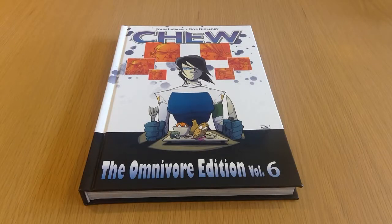Here we have Chew, the Omnivore edition Volume 6. I've read the first chunk of Chew and have had the first five volumes on my shelf for a long time. I basically paused it because I knew I'd end up running out when I hit the end of Volume 5. It's a bit overdue but I finally got Volume 6 to complete the whole set, and I'll probably start it again from the beginning at some point soon. I won't flip through it as Volume 6 obviously has tons of spoilers.